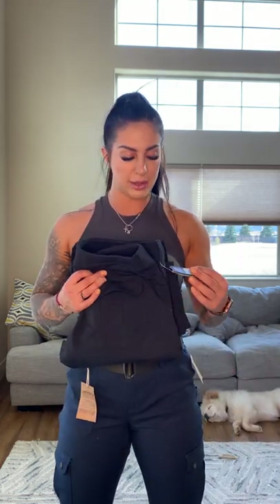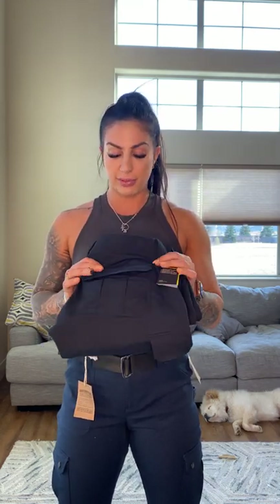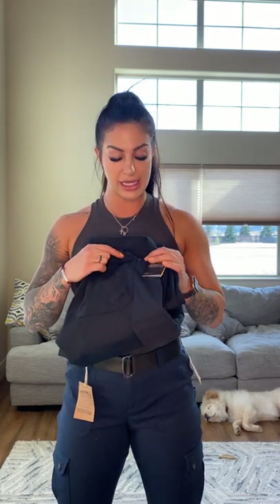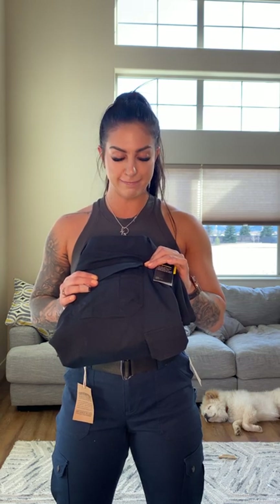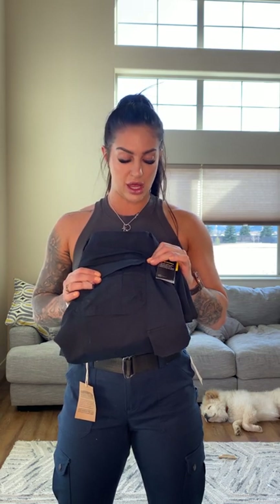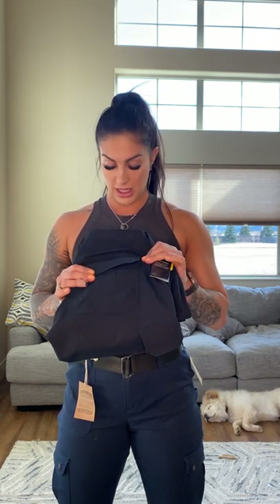As far as the Under Armour pants — I would never recommend these to anybody. These are complete trash and I'm super disappointed in Under Armour because the material is clearly good quality, but they probably should not be making women's EMS pants. Just a tip for Under Armour: maybe make them for people who actually have female anatomy.